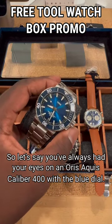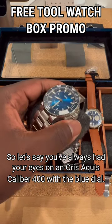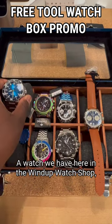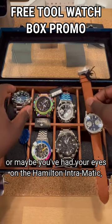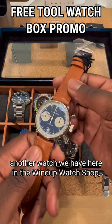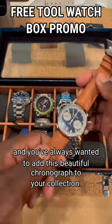So let's say you've always had your eyes on an Oris Aquis Caliber 400 with the blue dial, a watch we have here in the Wind-Up Watch Shop. Or maybe you've had your eyes on the Hamilton Intramatic, another watch we have here in the Wind-Up Watch Shop, and you've always wanted to add this beautiful chronograph to your collection.